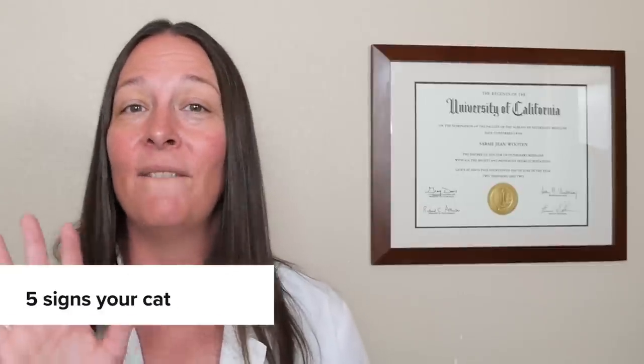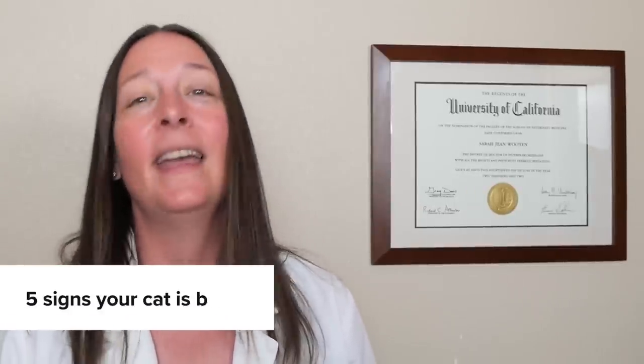Hi there, everybody. I am Dr. Sarah Wooten, and I'm so pleased to be here with you with All About Cats, bringing you veterinary health topics about how to help your cat stay happy, healthy, and out of my office. In this video, we're going to be talking about the top five signs that your cat is bored, and more importantly, what to do about it. So let's get started.